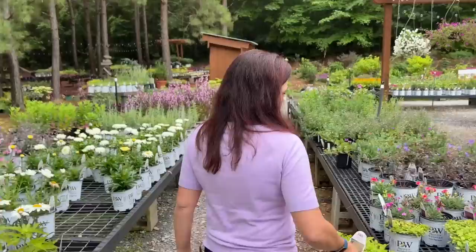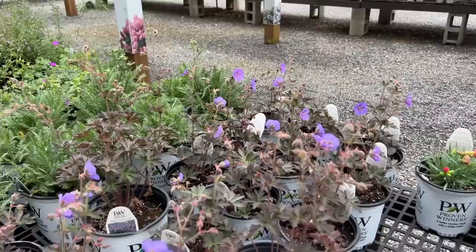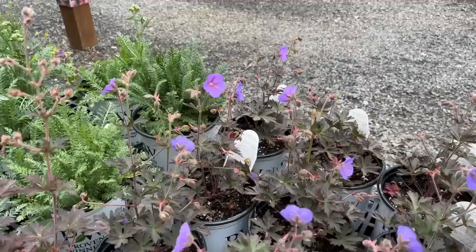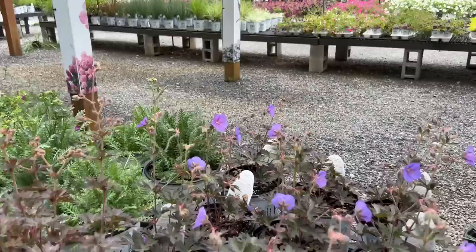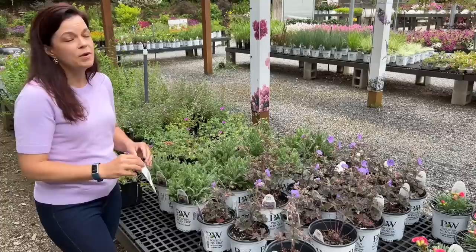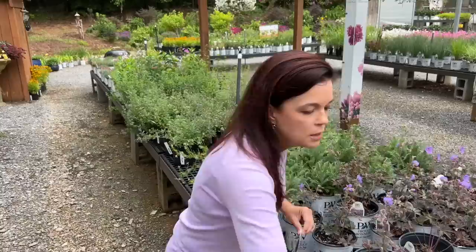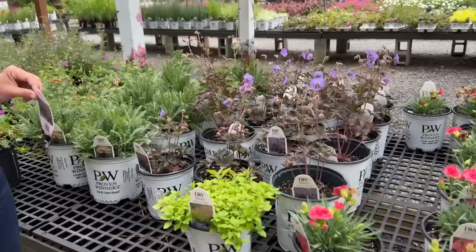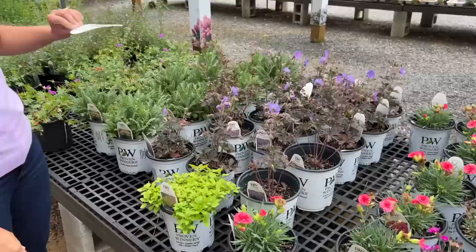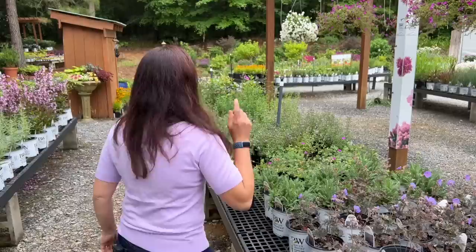Coming back to geraniums — we also have the Boom Chocolate from Proven Winners. Where many geraniums are low and wide, Boom Chocolate gets some height: 20 to 24 to 26 inches tall. I have three of these — I like to plant in groups of three for bigger impact. They are full and covered in beautiful blue flowers. You could even pair the chartreuse color of the oregano with this — it would be a great combo. Hardy in zones 4 to 8.